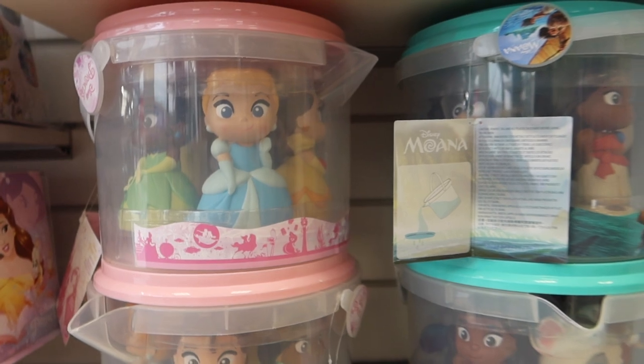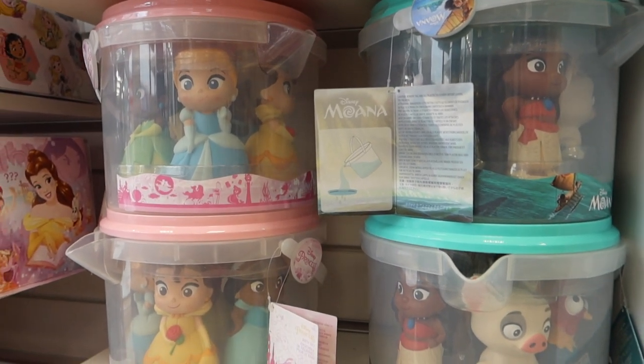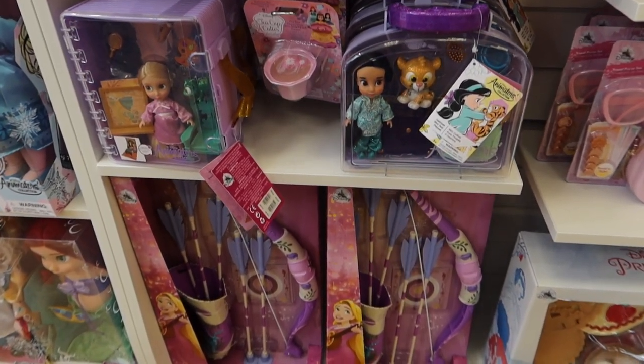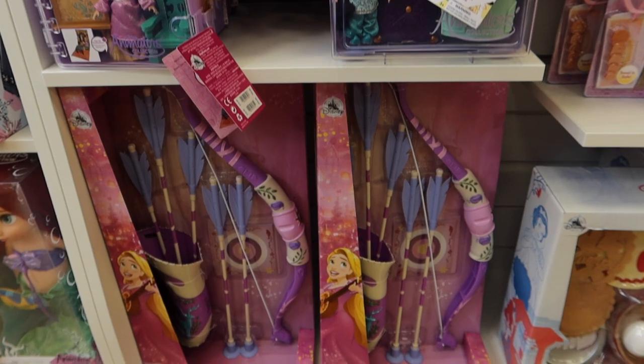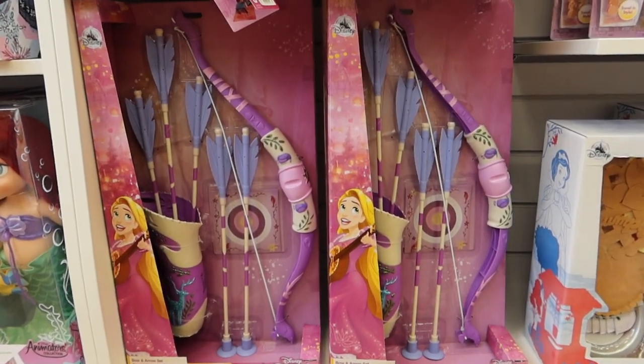Bath toys! We've got loads of Disney Store bath toys but not these — these are the newer look Disney Store bath toys. Top tip: plug the bottom with some silicone so they don't fill up with water and the kids can take them in and out of the bath. Love this Rapunzel bow and arrow set, though I think that's from the Tangled series rather than the film.